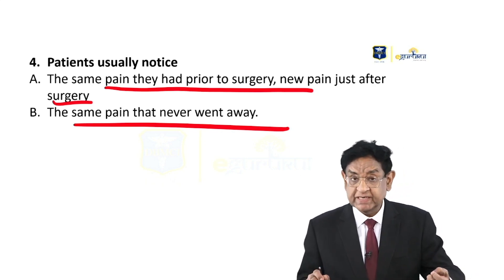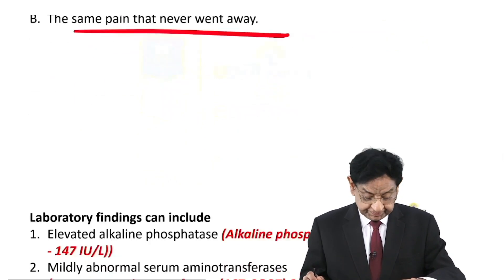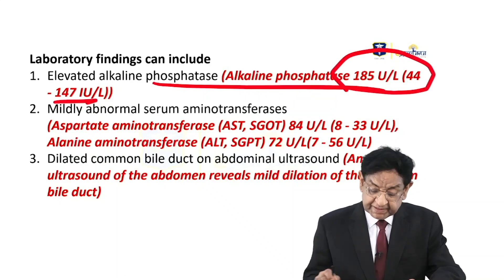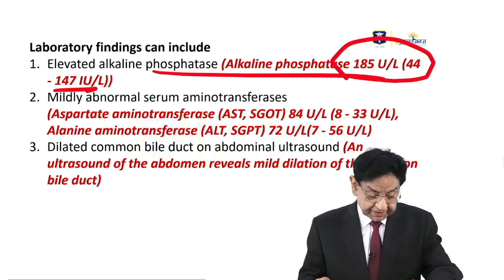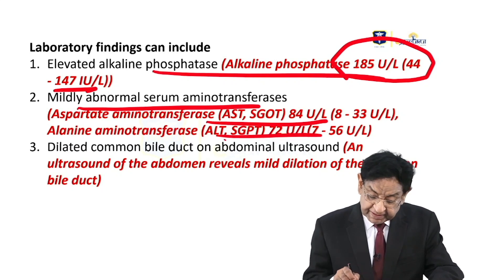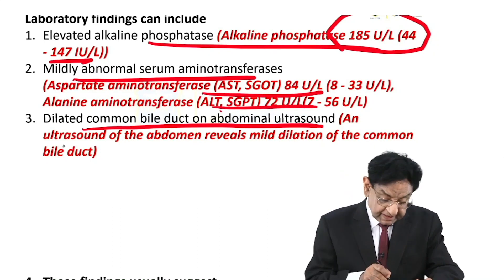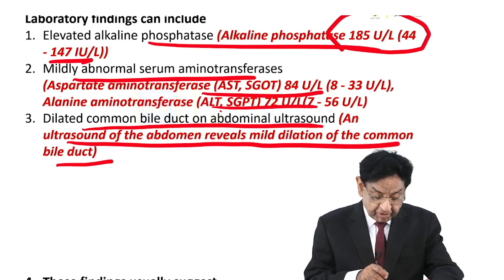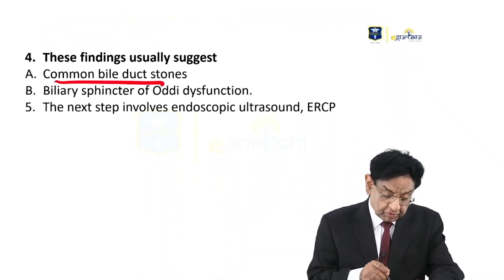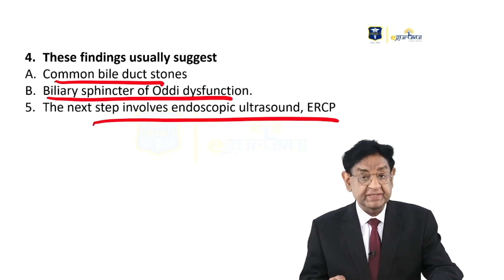In fact, the patient may come to the doctor and say: 'Doctor, I continue to have the same pain. Although we have done the surgery, the pain remains the same.' Lab findings include increased alkaline phosphatase — like in this case, the patient's value is above the normal range — and mildly abnormal serum aminotransferases. SGOT and SGPT are mildly raised. There is also a dilated common bile duct on abdominal ultrasound. These findings suggest common bile duct stone or biliary sphincter of Oddi dysfunction, and the next step after ultrasound is ERCP.